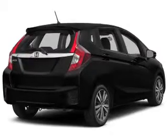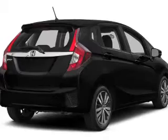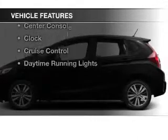Brake safely with the anti-lock braking system. Let the outside in with the built-in sunroof, and with these notable features you won't want to miss out on the opportunity to own this amazing ride.